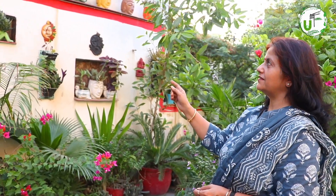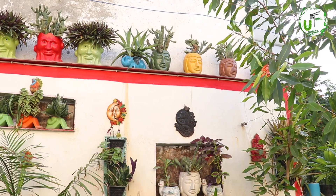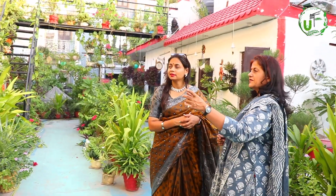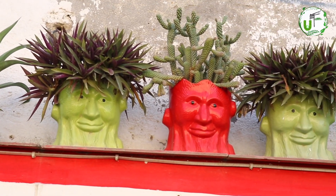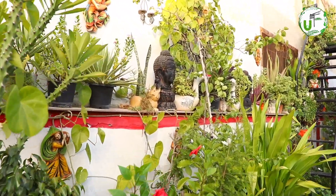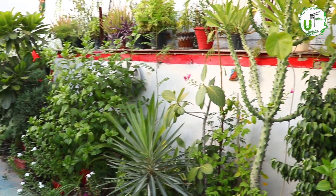I want to tell you one more thing — we have dedicated this wall to the cactus. Now we just have to look up and down, and wherever you look, all of the cacti are there. As you are watching this wall, it is our garden's basic Buddha theme. You can see Buddha sculptures, Buddha pots, Buddha planters — all are Buddha themed. So you can decorate it in many ways.